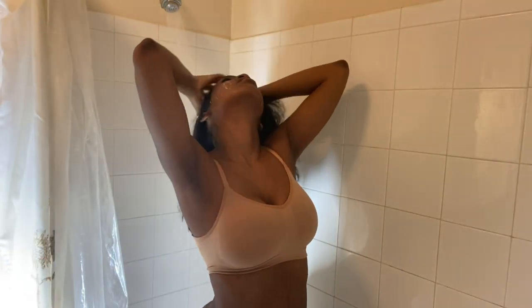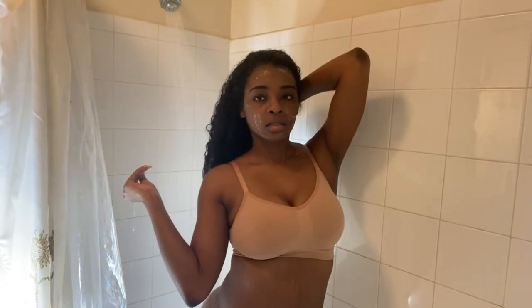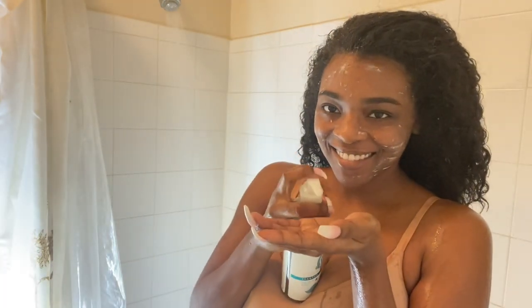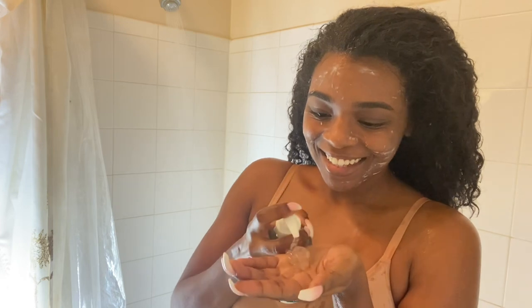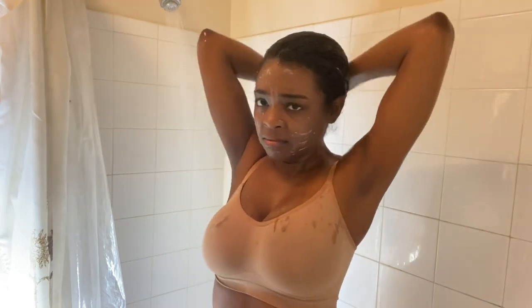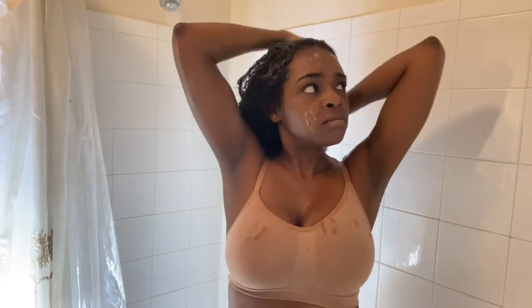We're just going to start by wetting my hair. I like to get my hair nice and wet before I put shampoo in it. Starting off with the Dove shampoo — the texture is pretty cool, but I don't like the smell of it. It's too much perfume and I do not like a lot of perfume, but it lathers pretty good and it has some slip to it, so that is a plus.